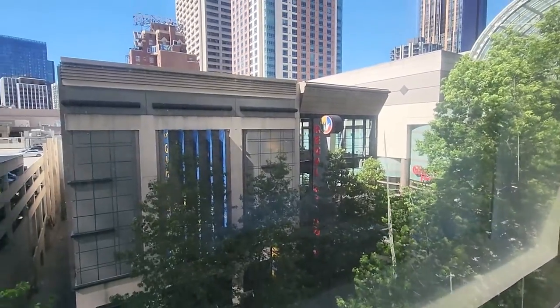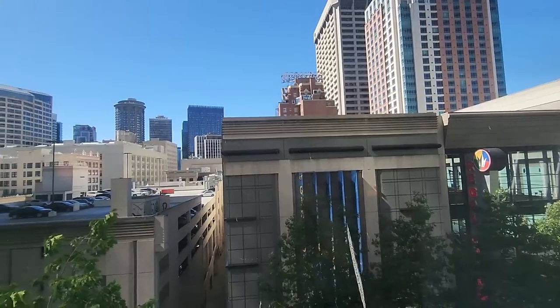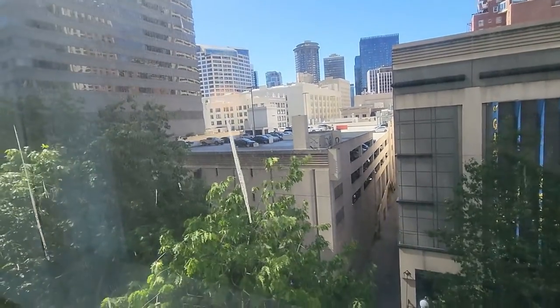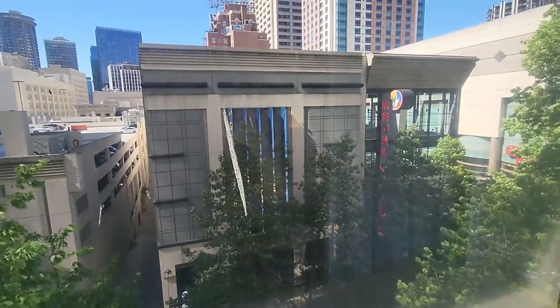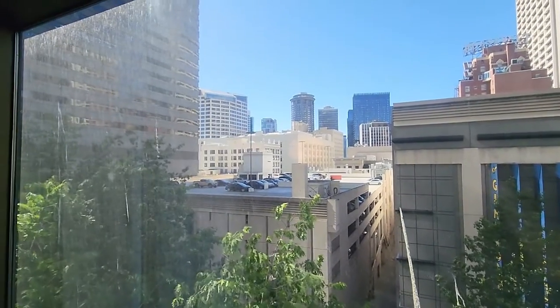You can see the Cheesecake Factory, a Regal Cinema, and of course some of the city skyline. I can see the Roosevelt hotel. I believe this is facing towards the Space Needle direction, but we can't see it because of the buildings.